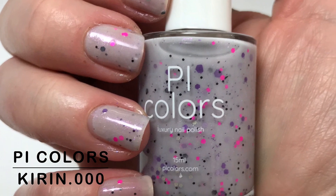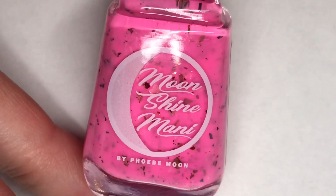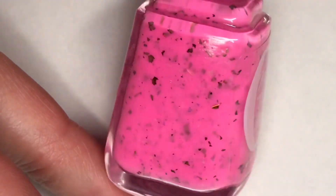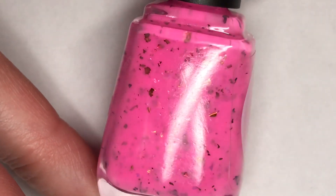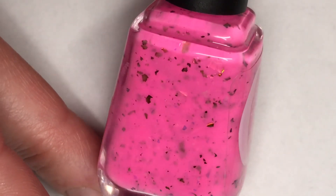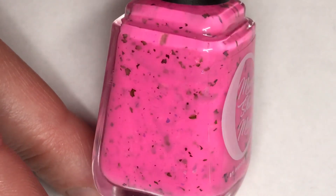Let's go over it. Next up is Moonshine Mani Sugar Spice and Everything Nice. This is a neon bubblegum pink crelly packed with red to bronze to copper multi-chrome flakies and orange to gold to green iridescent flakies.